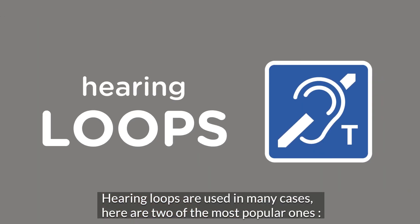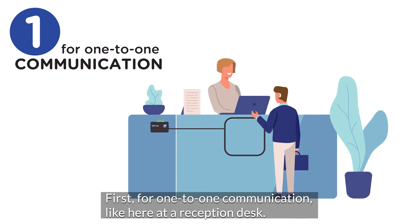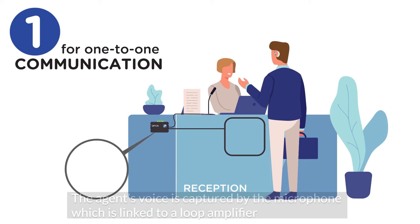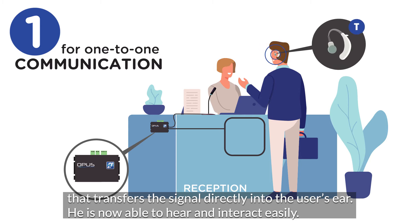Hearing loops are used in many cases. Here are two of the most popular ones. First, for one-to-one communication, like here at a reception desk. The agent's voice is captured by the microphone, which is linked to a loop amplifier that transfers the signal directly into the user's ear. He is now able to hear and interact easily.